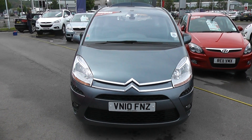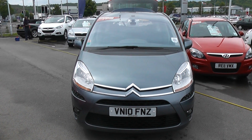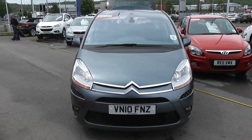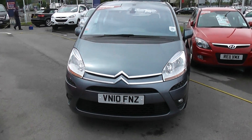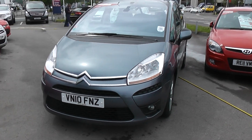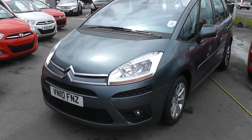Welcome to Wessels Garages Cardiff. Here we have a Citroen C4 Picasso. This car is metallic blue, registered on a 10 plate. It also features front fog lights and the bodywork is in excellent condition all around the car.